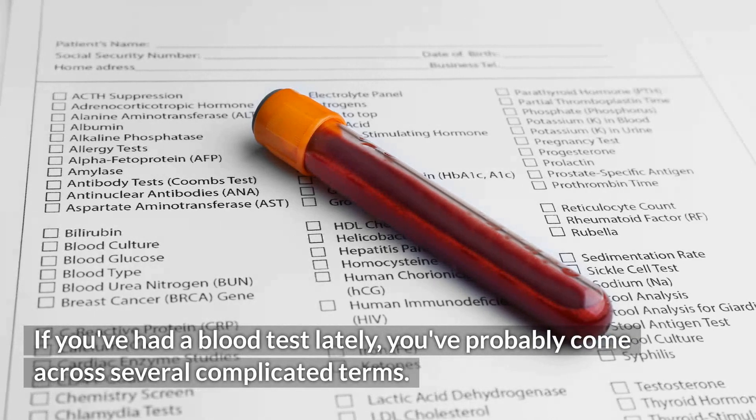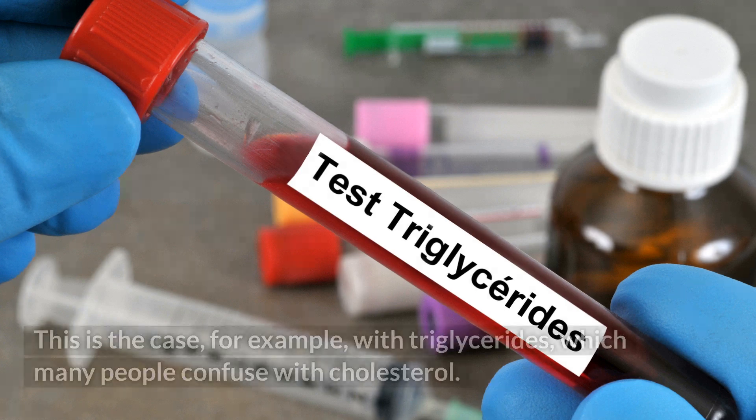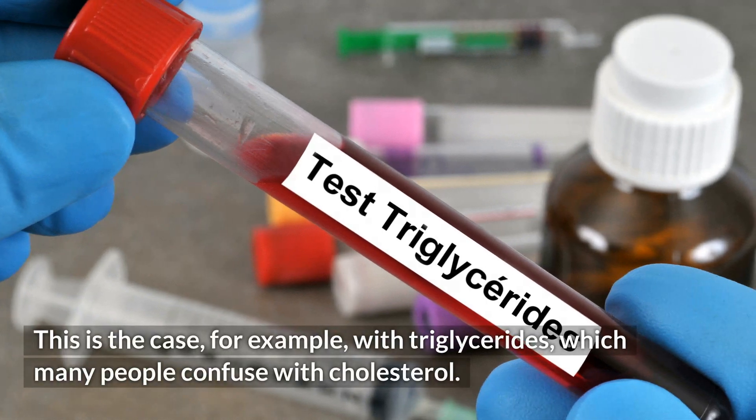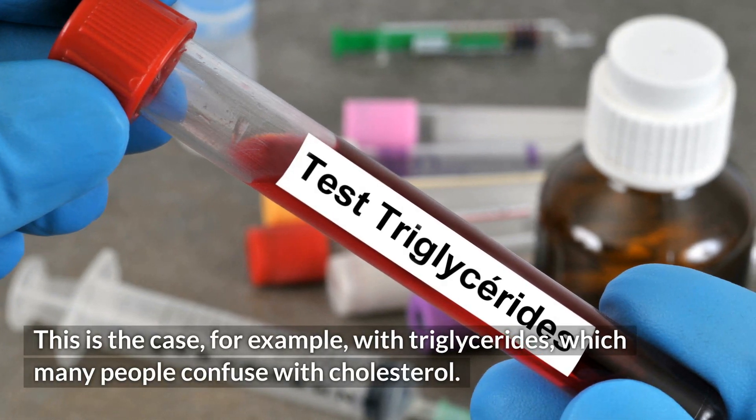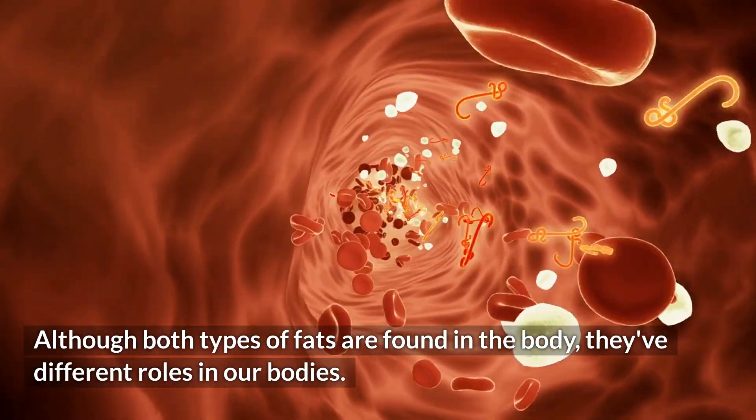If you've had a blood test lately, you've probably come across several complicated terms. This is the case, for example, with triglycerides, which many people confuse with cholesterol. Although both types of fats are found in the body, they have different roles in our bodies.